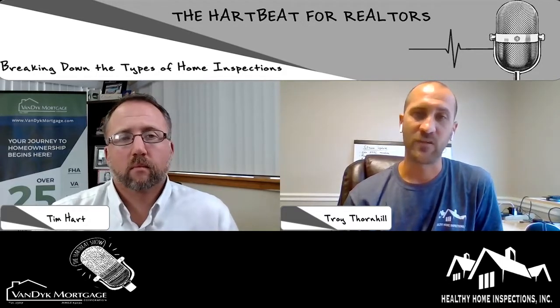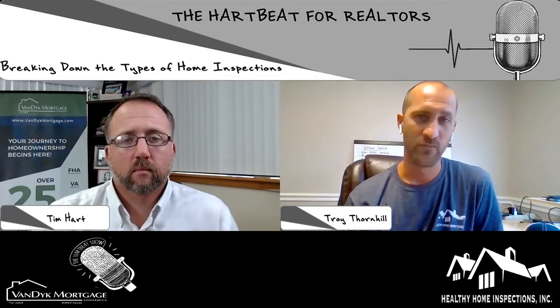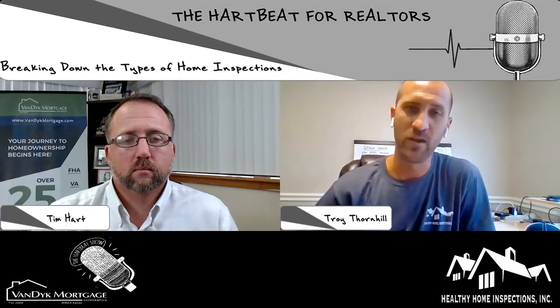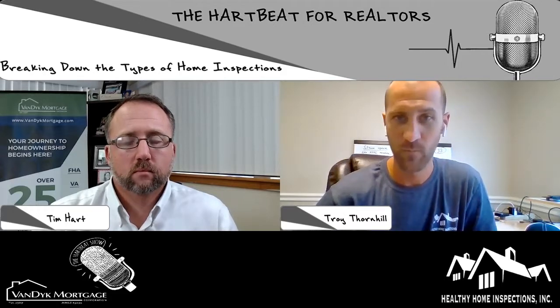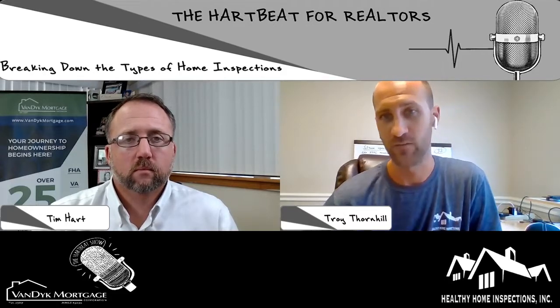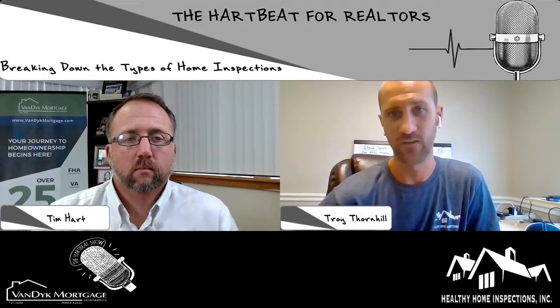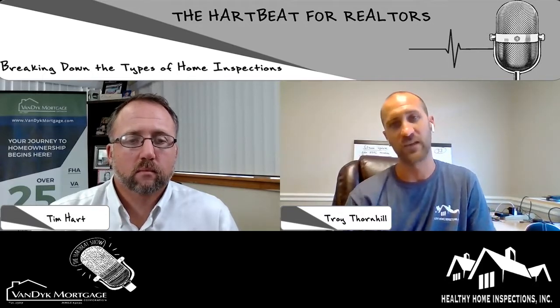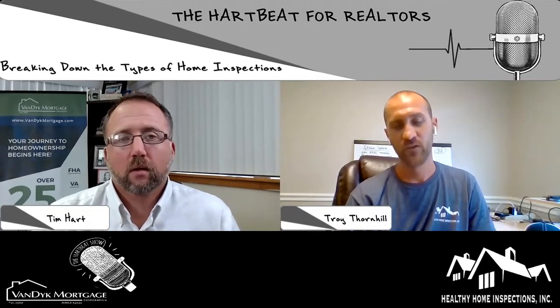The biggest thing about getting a four-point done upfront when you have your home inspection is you do it within your due diligence period. If there are items that have to be repaired for the home to be insurable, now is your time to go back and negotiate those things with the seller. Otherwise, if you wait too late and you're outside of your inspection period, you can't negotiate those items.